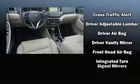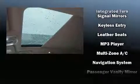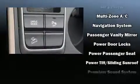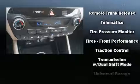Hyundai ensures the safety and security of its passengers with equipment such as head curtain airbags, front side impact airbags, traction control, brake assist, anti-whiplash front head restraints, a security system, and four-wheel disc brakes with ABS. Electronic stability control ensures solid grip atop the road surface, no matter how challenging the driving conditions.